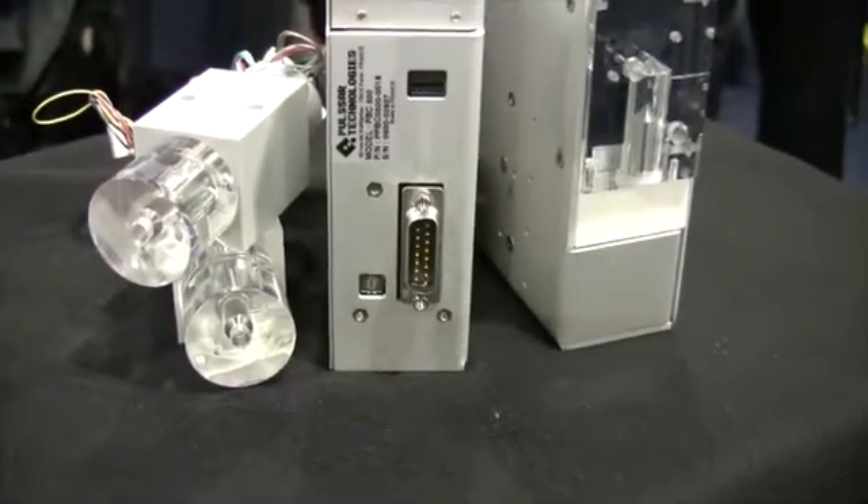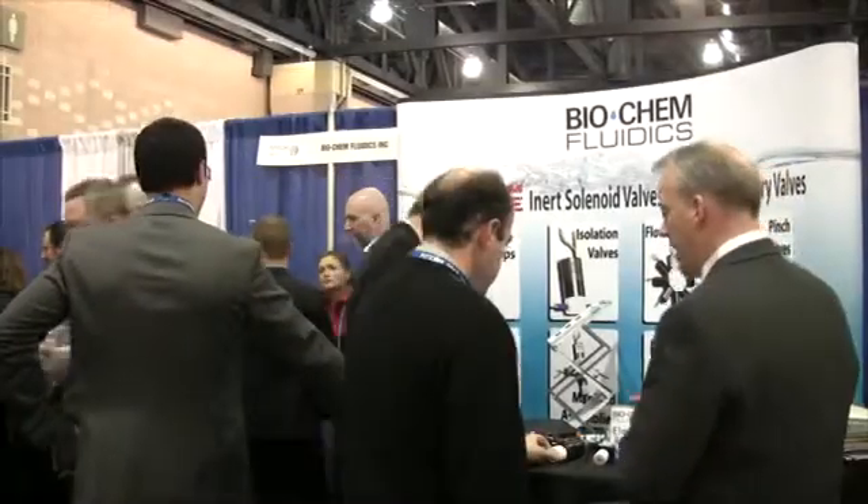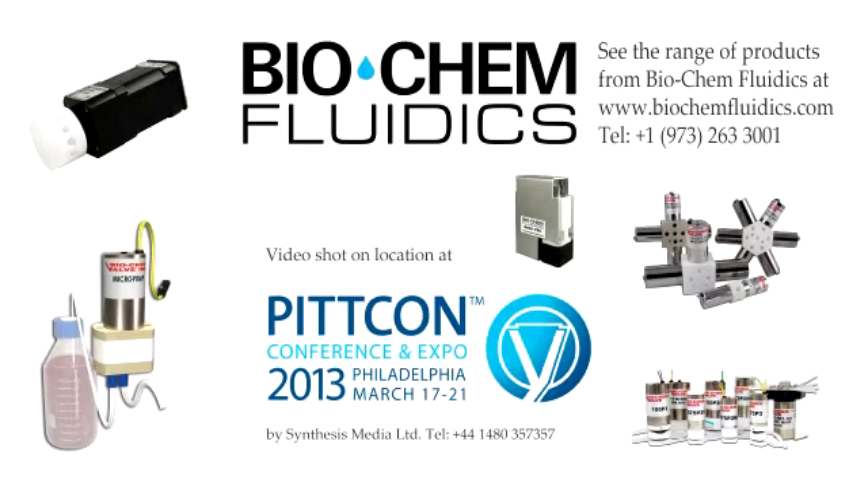Biochem Fluidics works closely with customers and engineers throughout the project to provide close support before, during and after each stage of the product development cycle. For more information, please visit the Biochem Fluidics website or call us directly.